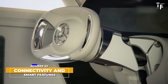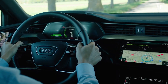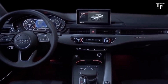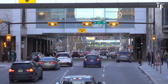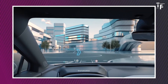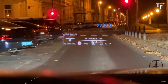Connectivity and smart features. Cars of the future will be highly connected, functioning as extensions of our digital lives. Integration with smart home systems, city infrastructure, and other vehicles will be commonplace. Imagine a car that automatically adjusts your home thermostat as you approach, or one that can communicate with traffic lights to optimise your route. Features like voice-activated controls, advanced navigation systems, and augmented reality displays will become standard, creating a seamless and intuitive driving experience. This connectivity will make cars more intelligent and responsive to both drivers and their surroundings.